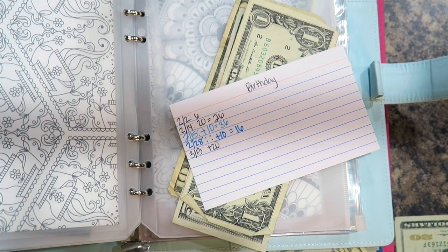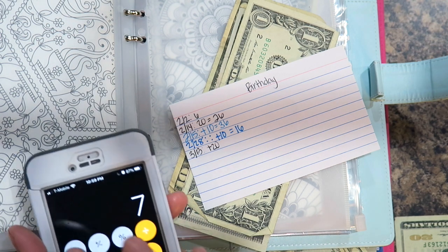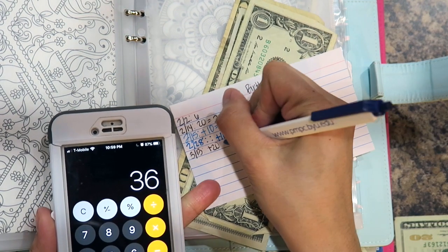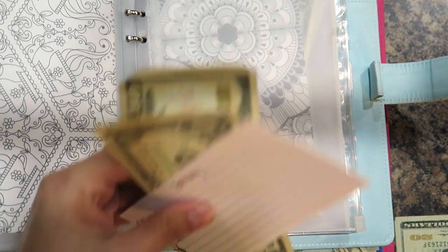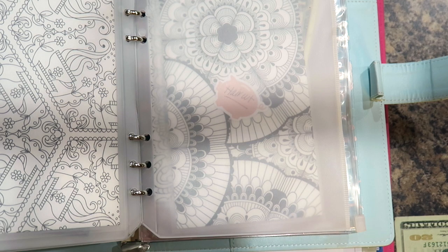Let me double-check that math — $16 plus $20. I said $26 but really $16 plus $20 is $36. That's why I always have my calculator because I'm not good at math!